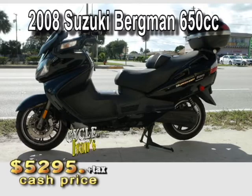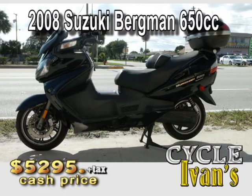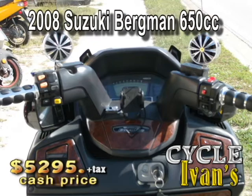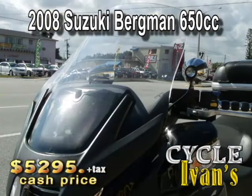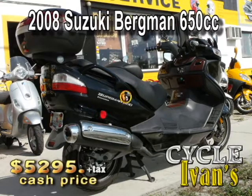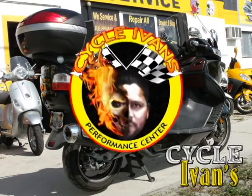Here is a 2008 Suzuki Bergman 650cc. This executive model has only 23,000 miles on it, and it's got lots of features, like this stereo, a power windshield, a security system, and so much more. This thing is a dream. It's so quiet, you'll wonder if it's running. This thing was garage-kept, and it's ready for you right now at this incredibly low price.